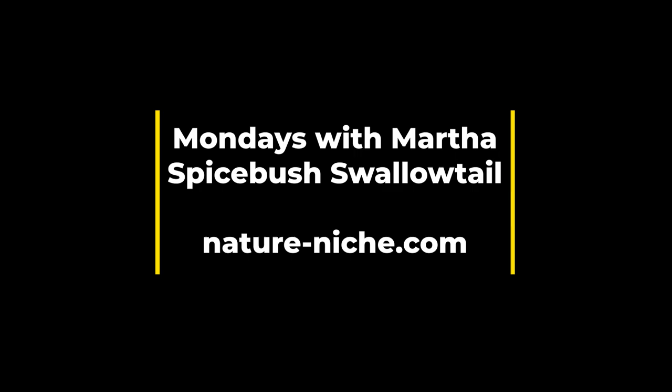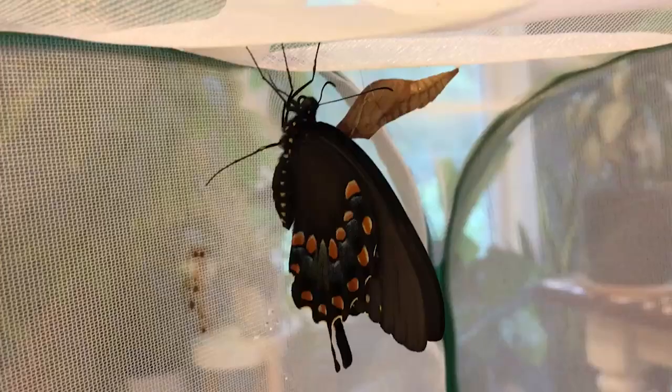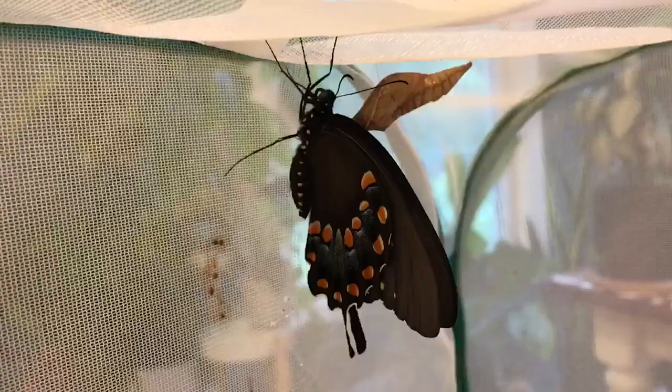Happy Monday everyone, this is Martha with Nature Niche. This week I'm excited to share some more butterfly rearing adventures and to talk about the life history of Spicebush Swallowtail. It's one of our most beautiful and interesting swallowtails, and its larvae, pupa, and adults are all great examples of adaptive coloration.